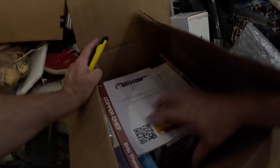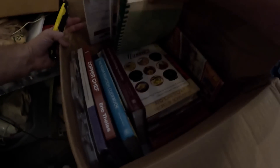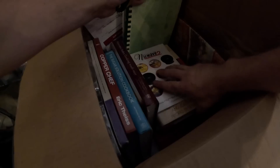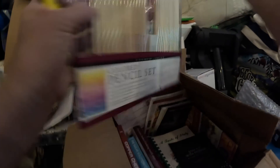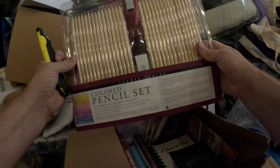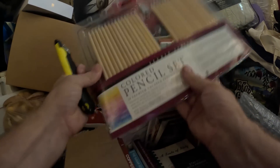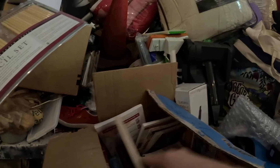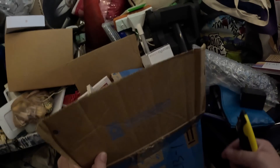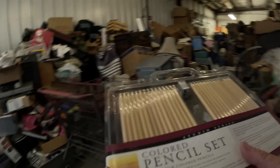Oh man — this is all cookbooks. Cookbooks, cookbooks. There's a nice little colored pencil set, Studio Series, but for the most part cookbooks in there. Haven't found a ton of anything great in these boxes — just some average stuff, a lot of just dollar-type stuff to be honest.